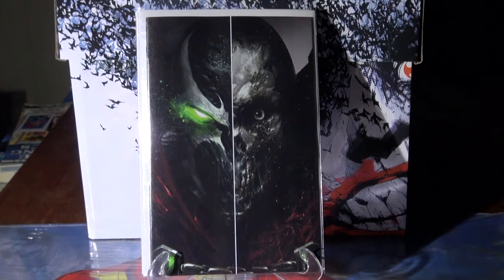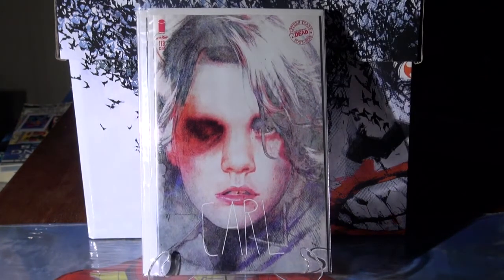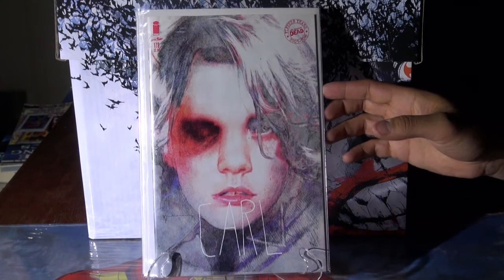I accidentally bought some online because I thought it was three separate covers and was looking for the black and white, but when I bought them they came out with four covers afterwards — wah wah wah. I also picked up Walking Dead issue 179, the Carl variant cover. Thought that one was very dope to have.